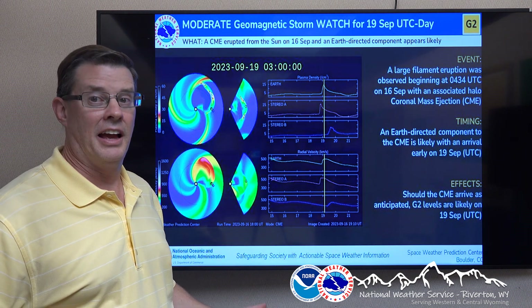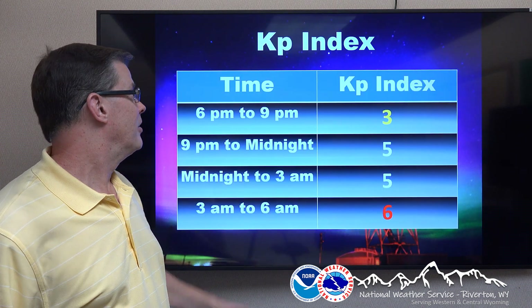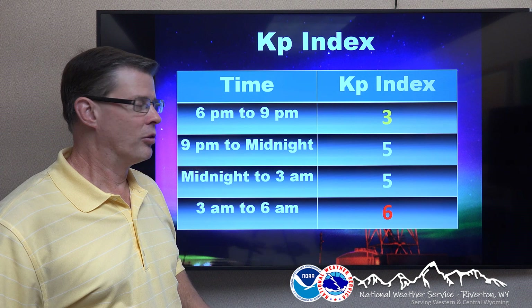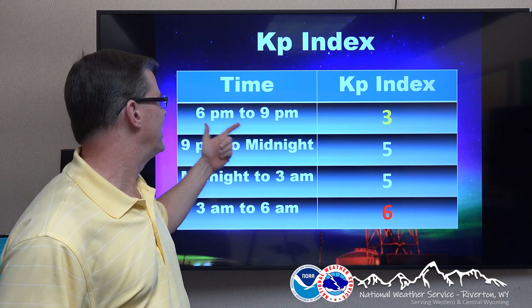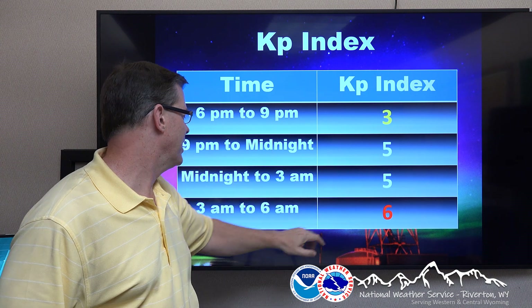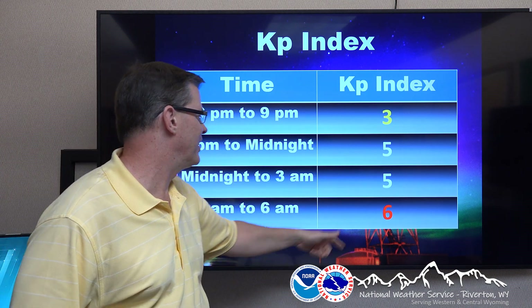Now, the question is, can we see this? One thing we look at is the KP index — that's basically how far south the aurora can get. Around sunset, it's at a 3, which is really not that great. But it increases as we head toward the late night, peaking 3 a.m. to 6 a.m. at about a 6.